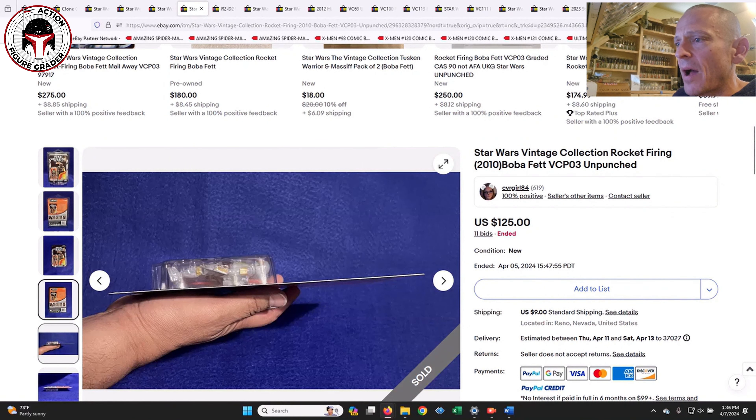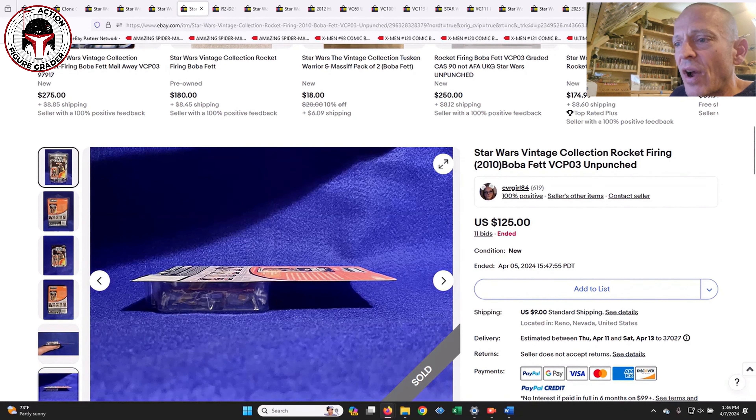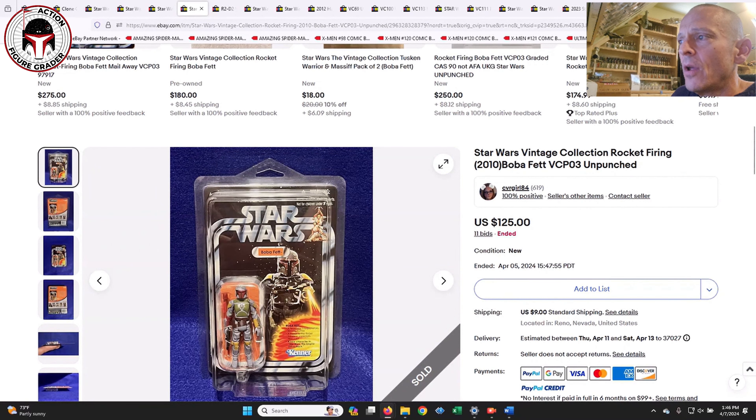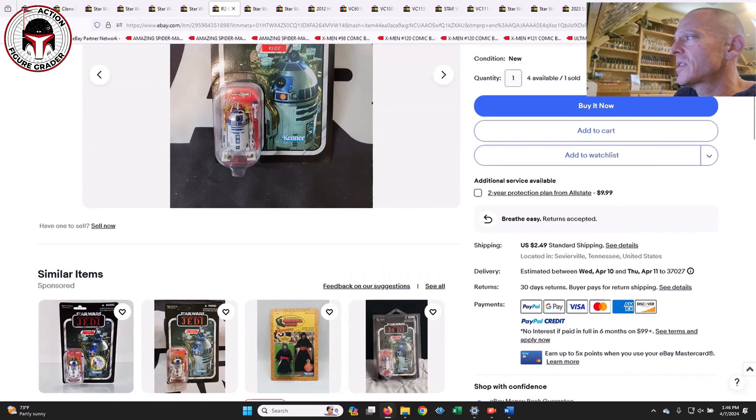The same seller also had an unpunched VCPO3 Rocket Firing Fett that sold for $125. They did take it out of the case and it was in pretty good shape — maybe some very light edge wear at the bottom, probably from rattling around inside the shipper box. That one sold for $125, which seems to be about the going rate for VCPO3 now. It's really dropped in price — $125 to $150 is about the right number for that one.